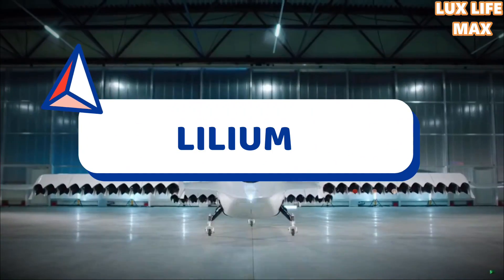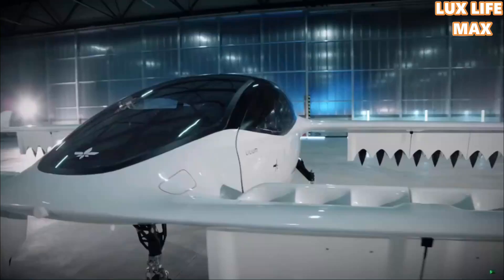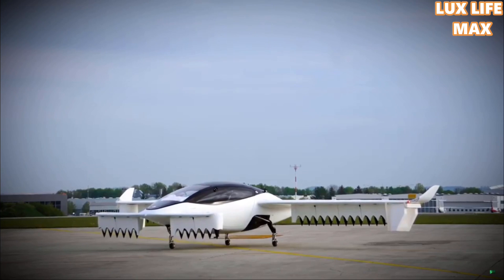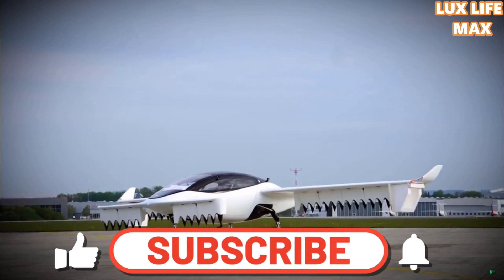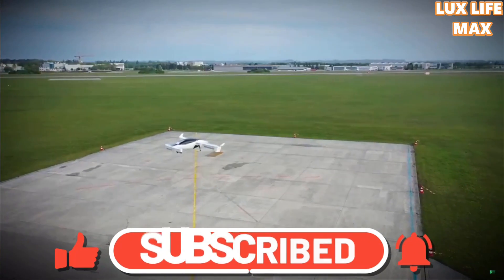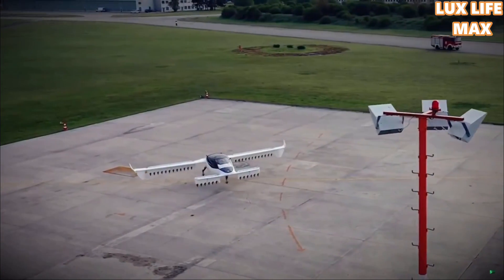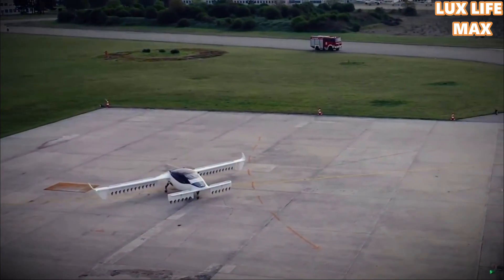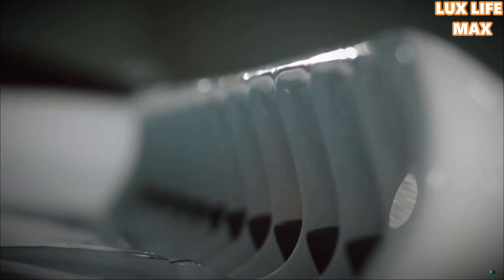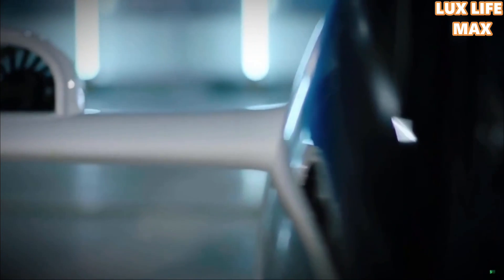Lilium: With a capacity to attain a maximum speed of 186 miles per hour in the air, it combines the best features of a helicopter while ditching the complex aspects like heavy pricing, need for space, or complicated piloting procedures. It requires only a 15-meter surface to initiate launch, making it easy enough to launch from your backyard. It only weighs 600 kilograms, has a range of around 500 kilometers, and can be charged by plugging into a domestic socket.